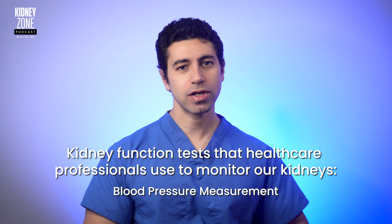Let's briefly explore the fundamental functions of our kidneys. Think of them as master filters, sifting through blood to remove waste and maintain the internal balance of our body's chemistry. Now let's demystify the kidney function tests that healthcare professionals use to monitor our kidneys.